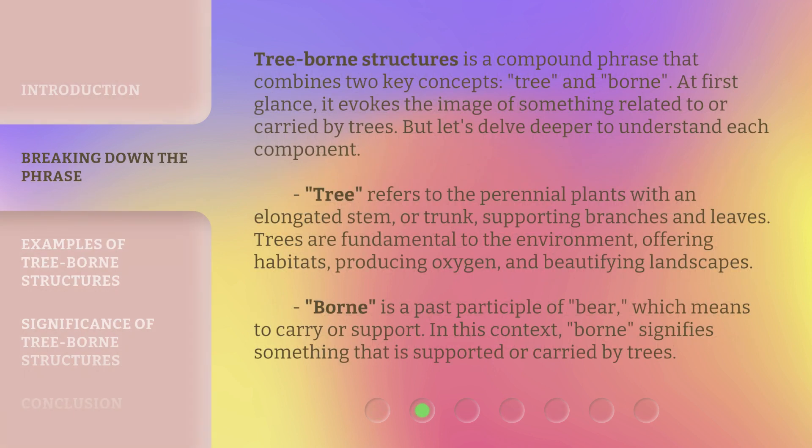Tree-borne structures is a compound phrase that combines two key concepts: tree and borne. At first glance, it evokes the image of something related to or carried by trees. But let's delve deeper to understand each component.